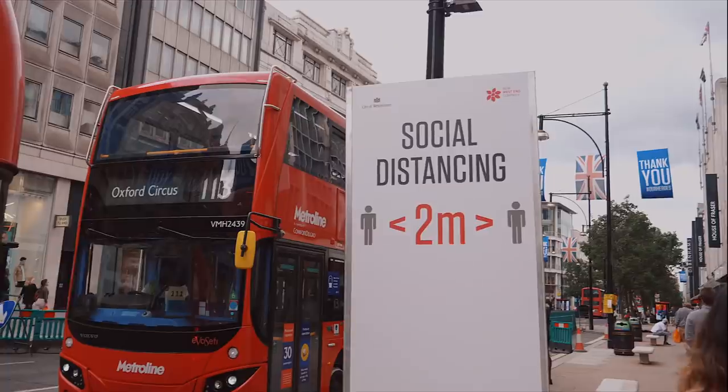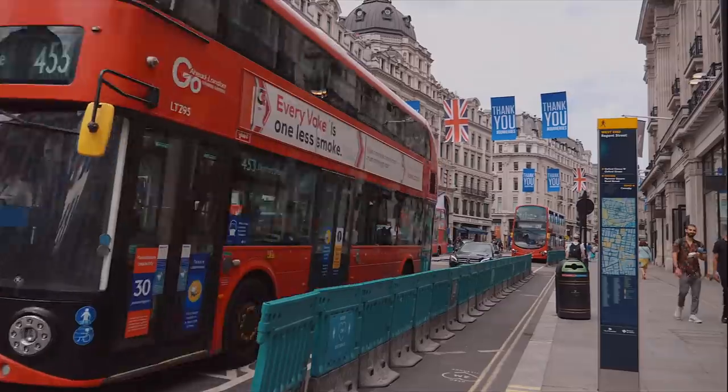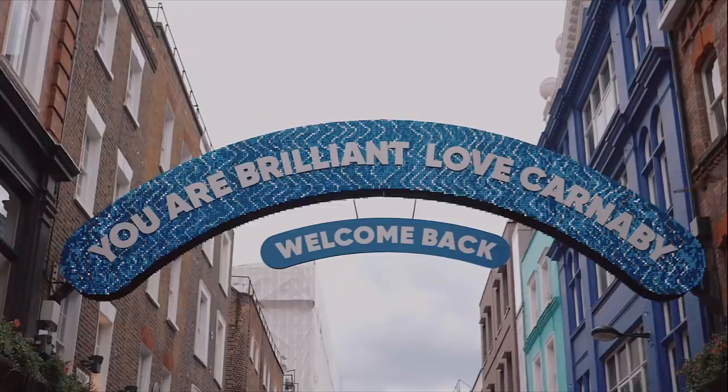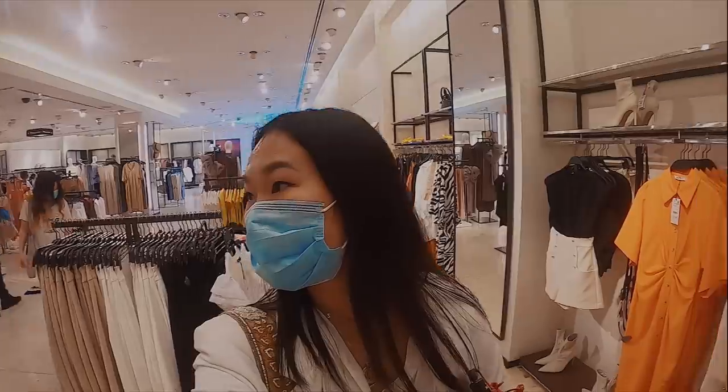Hello and welcome back to the channel. Today we're going to be venturing out into central London and I'm going to split this video into two parts. This one is going to be all about what it's like to shop in central London. I'm going to cover spots such as Oxford Street, Regent Street, Selfridges from outside, Covent Garden, Seven Dials, and also little spots along the way to show you what it is like on the ground.